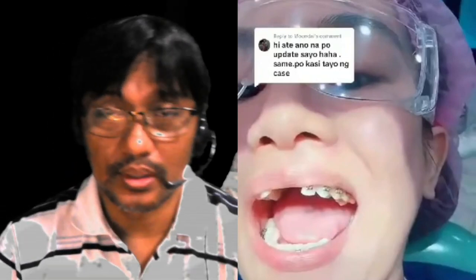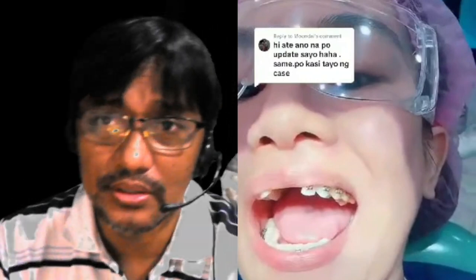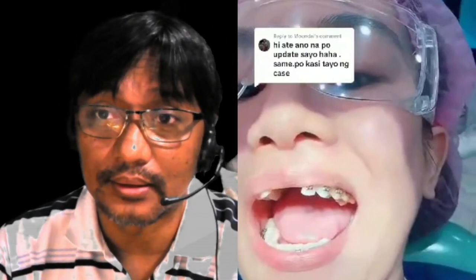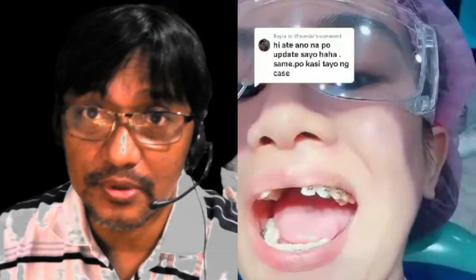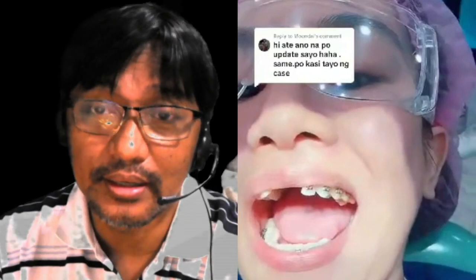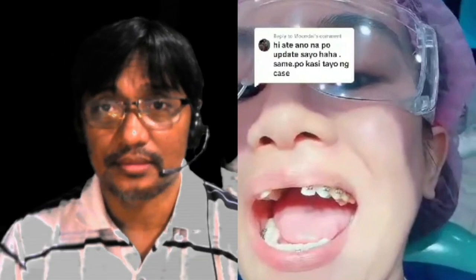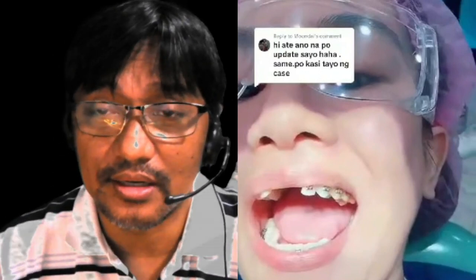Hi guys, welcome to my reaction video. Today's reaction video, I want to show you guys what people are doing - we'll look at the influence. Cheaper version, DIY dental treatment.